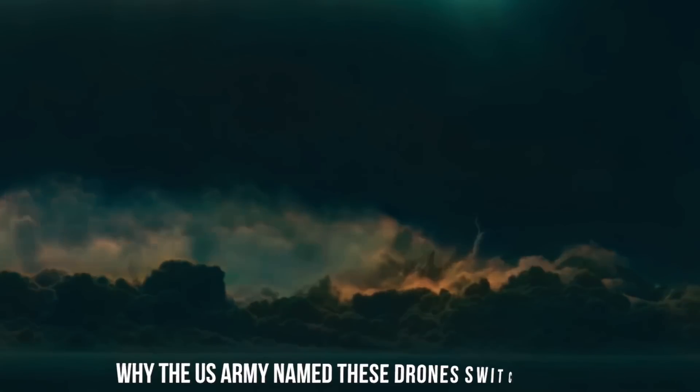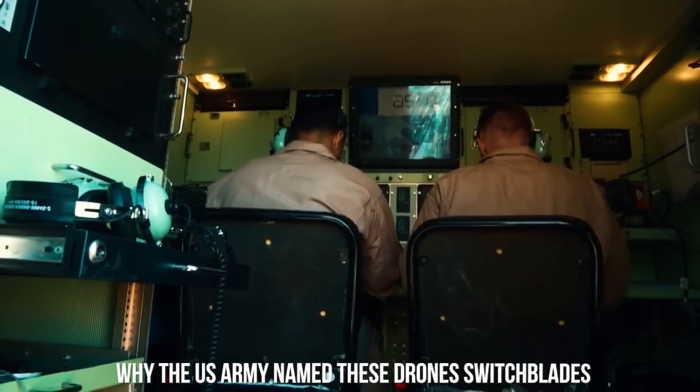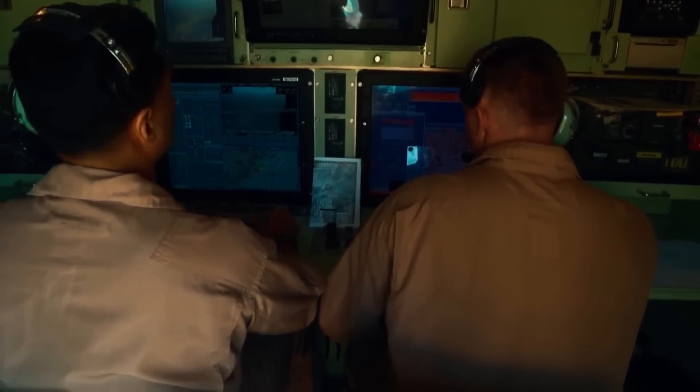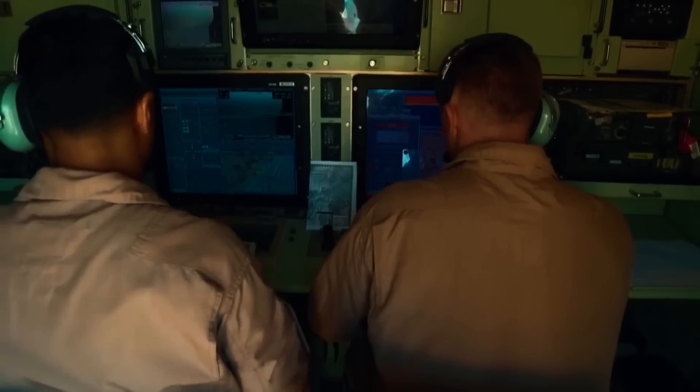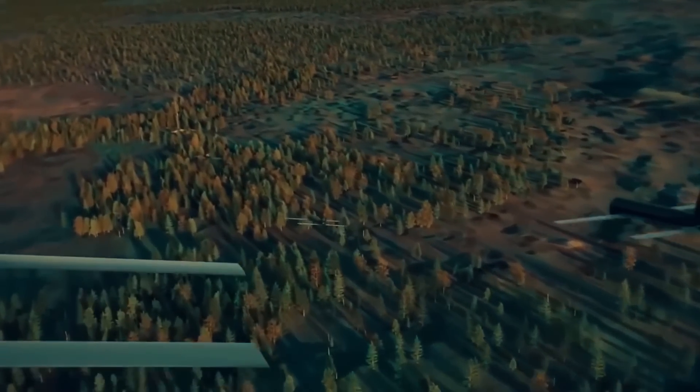It's quite interesting to think why the US Army named these drones switchblades. This is because the spring-loaded wings are originally folded up inside the drone, and when it's time to release it, they amazingly flip out. The switchblade inside the tube is released and it directly hits the target area and crashes it.